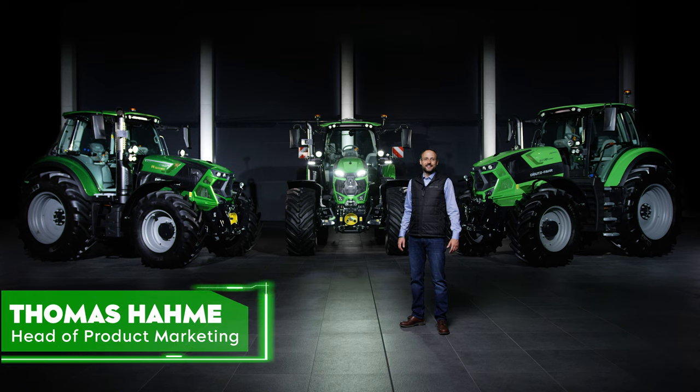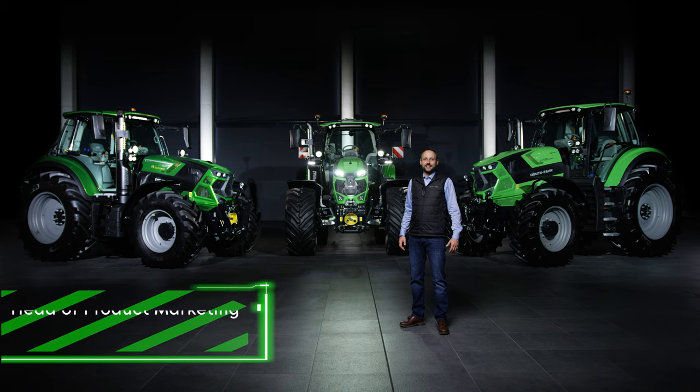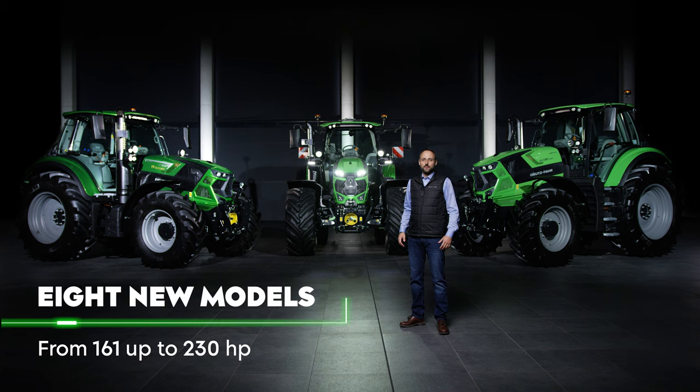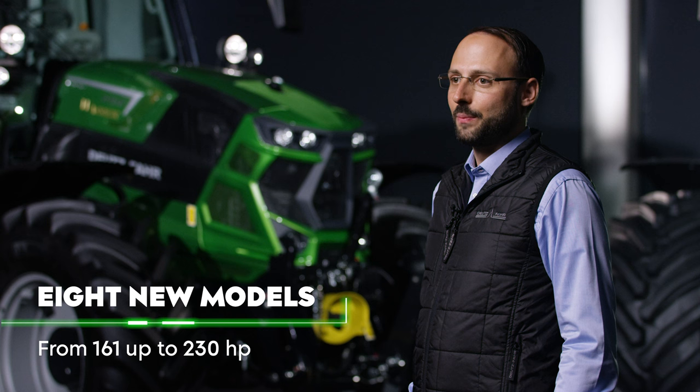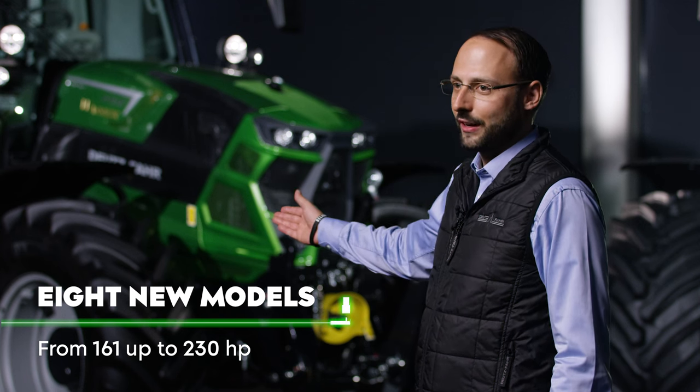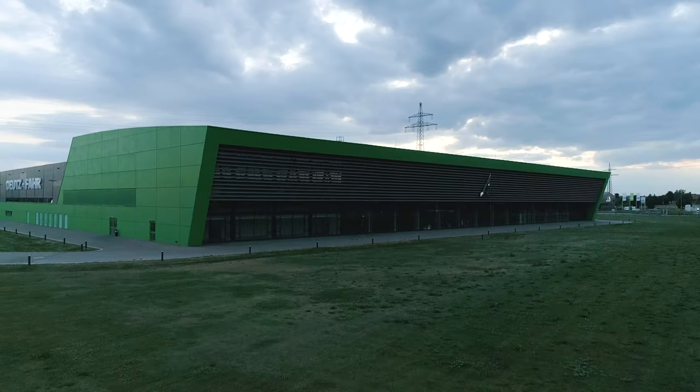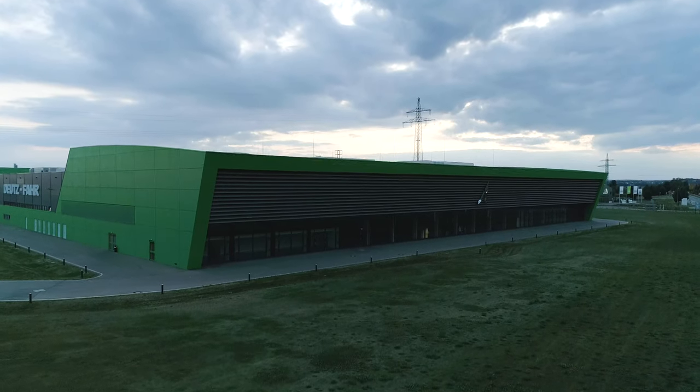Hello and welcome to the Deutzwaar Arena in Lauingen. It gives us great pleasure to present to you today the latest generation of the 6 Series with PowerShift and RC-Shift transmission. Eight models with three different wheelbases cover a power range from 160 hp in the 6.160 up to 230 hp in the 6.230. For the first time, you now also get the new Warrior colors such as Java Green for the six-cylinder PowerShift and RC-Shift versions of the 6 Series. The new models are also manufactured here in Deutzwaarland, the most modern tractor factory in Europe.